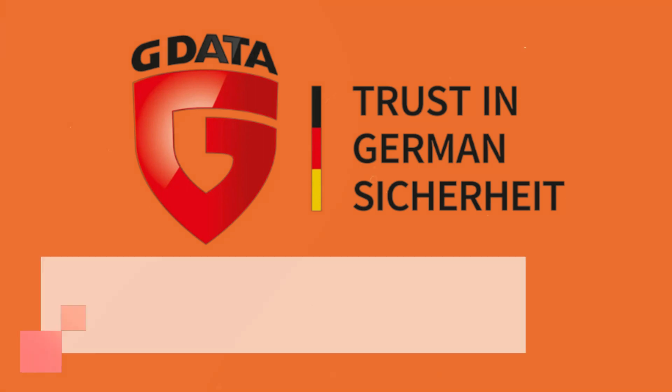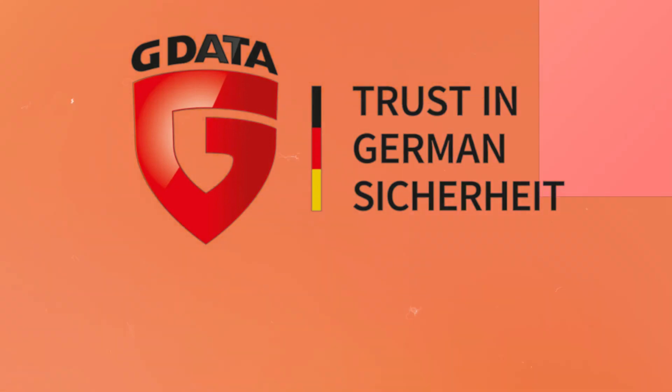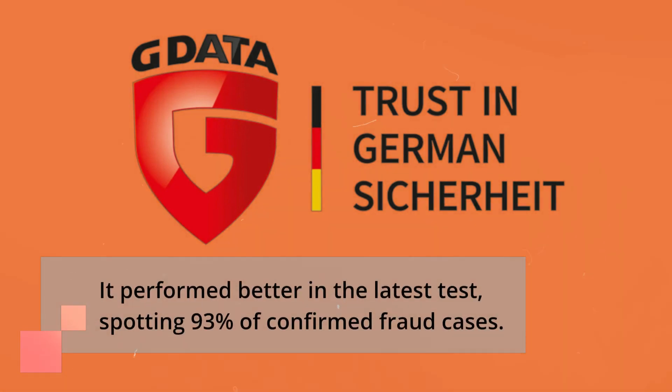G Data uses a mix of real-time analysis and cloud block list lookup to protect users from phishing sites that aim to steal login information. It performed better in the latest test, spotting 93% of confirmed fraud cases.